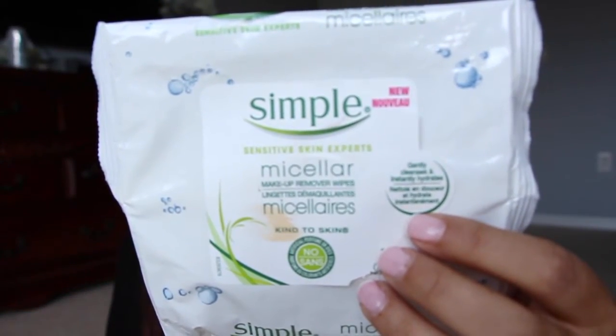I have some wipes here from Simple — I got this in a Target beauty box. This is the Micellar makeup wipes. These were really good. They made me want to get the Micellar water because it took off all my makeup. Even regular Simple wipes are good, but these were really good — they took off all my eye makeup unless it was waterproof. I would definitely recommend these.